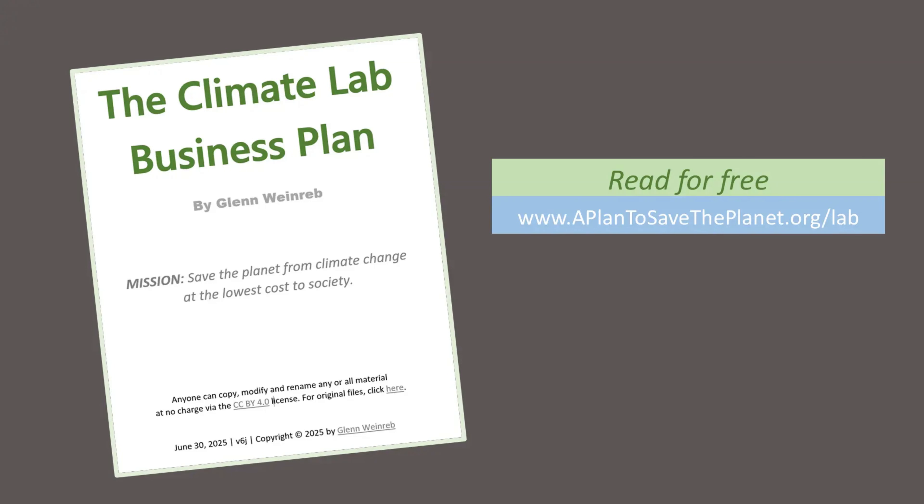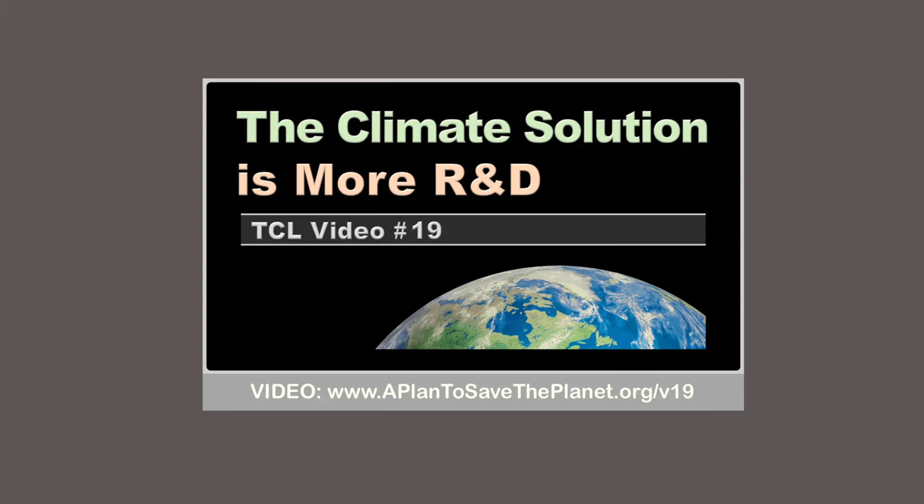For an example list, click on the link in the description below. It is possible, perhaps probable, a climate moon shot is the only way to solve the climate problem. For a video that explores this concept, visit the link shown here.